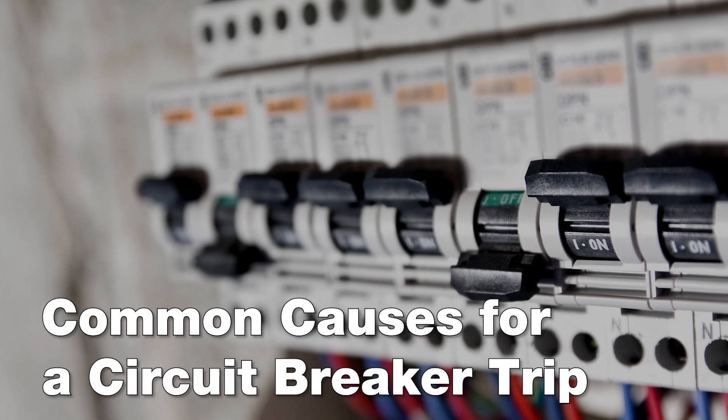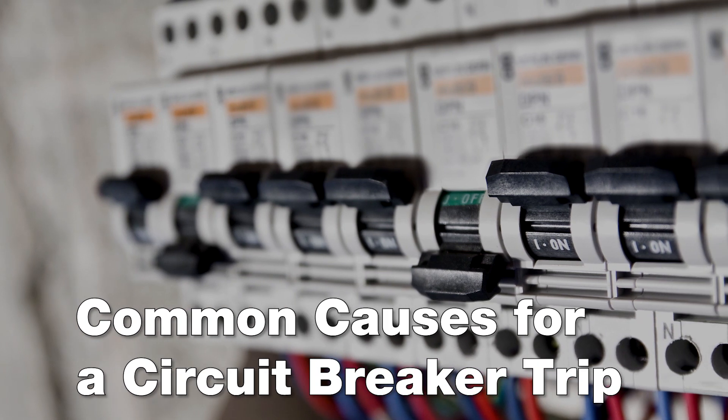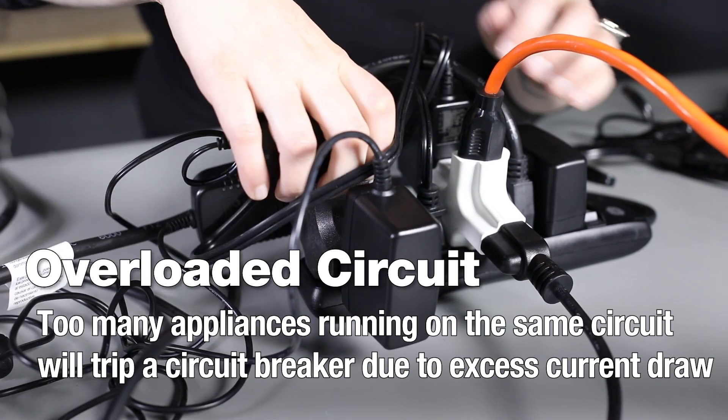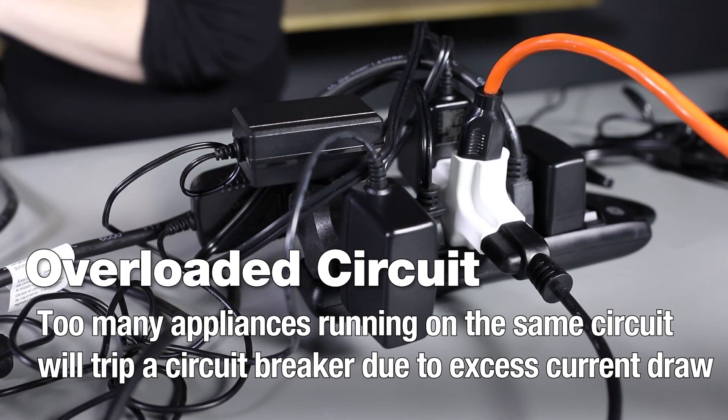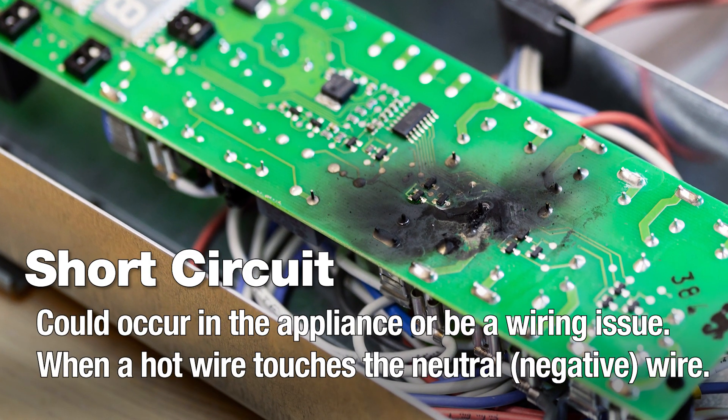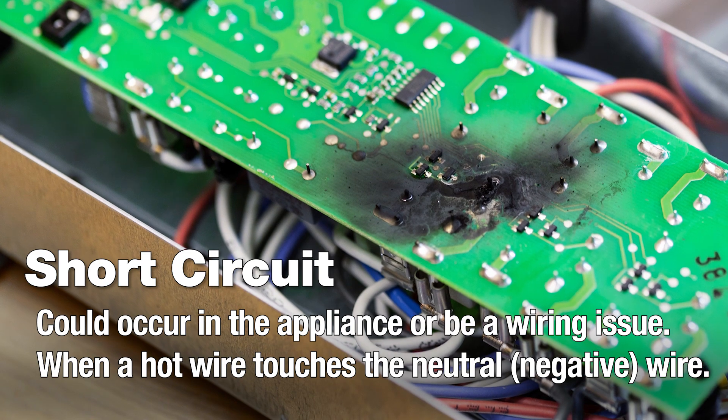Let's go over some common scenarios that may trip a circuit breaker. An overloaded circuit could be caused by having too many appliances running on the same circuit, causing excess current draw. A short circuit could occur in the appliance, on the circuit board, or from a wiring issue.